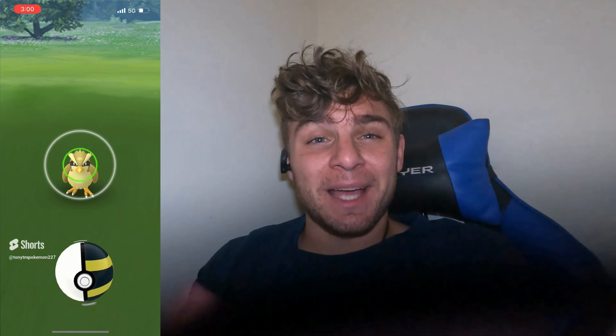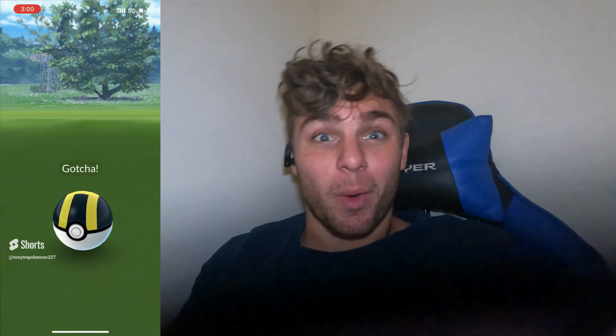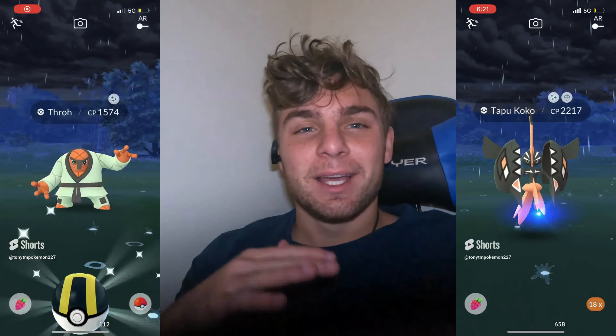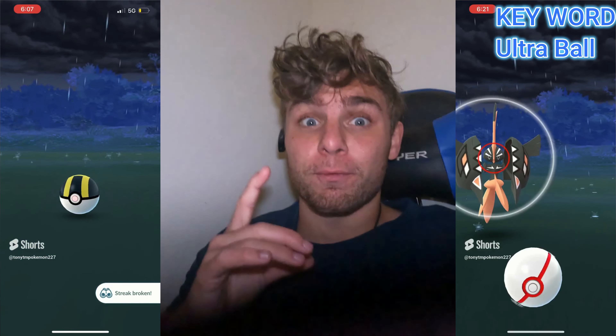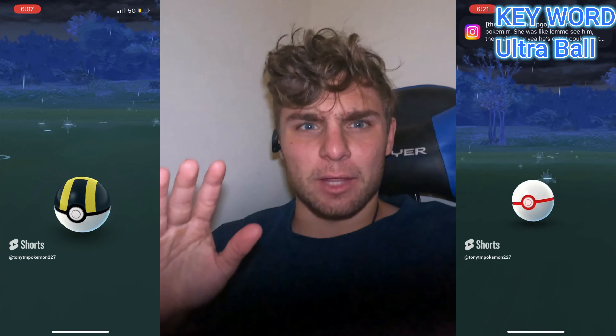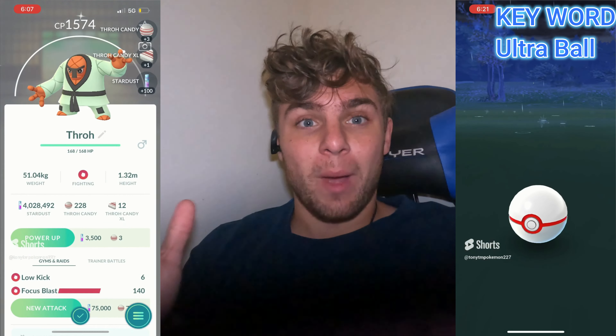Hey guys, it's Tony from the past here - this is about two days before the event. Guess what: we picked up three shinies including another Tapu Koko and a shiny Tauros. I love shiny Tapu Koko, but shiny Tauros I've been looking for for a while - this is my first ever one in Pokemon Go, so we'll take it any day of the week. I was so happy to see this thing, it was pretty awesome.